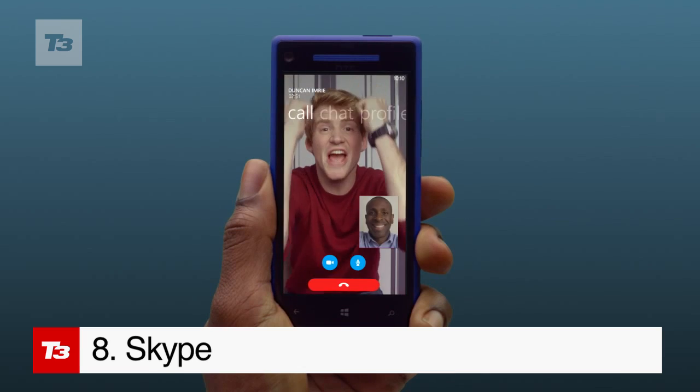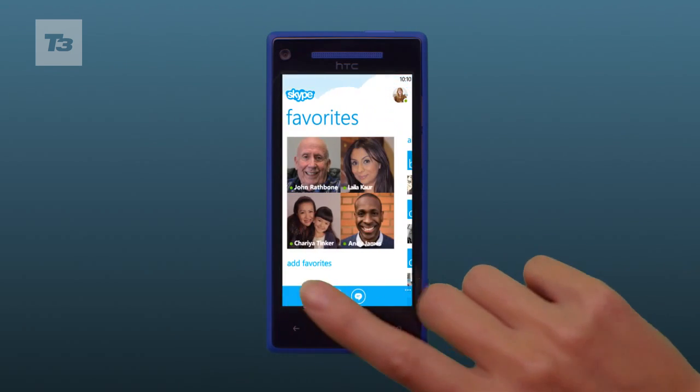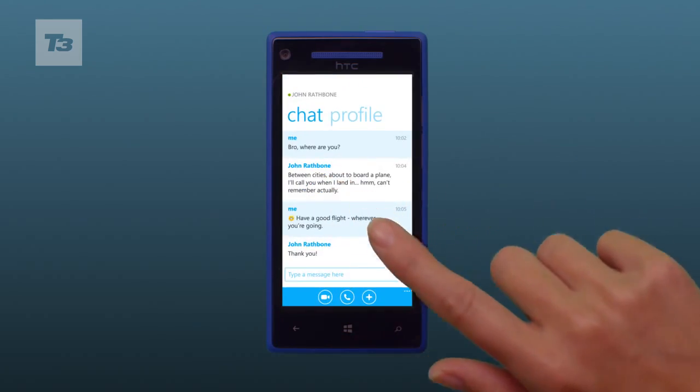As predicted, Skype is now built into Windows Phone 8 with a specifically built app that has a more integrated feel and works just as it would on your PC.